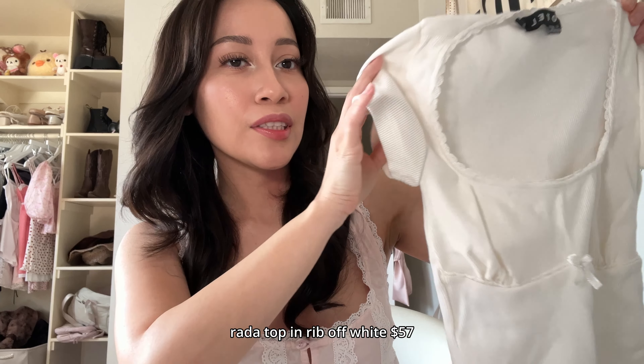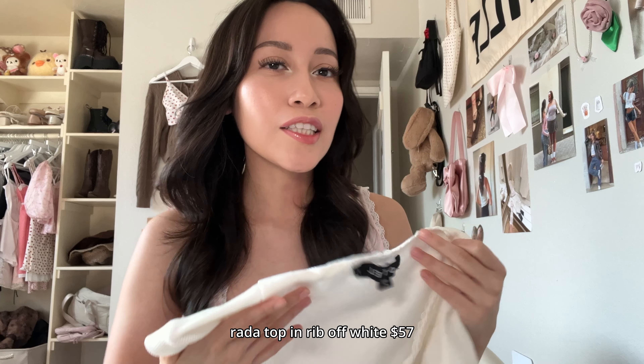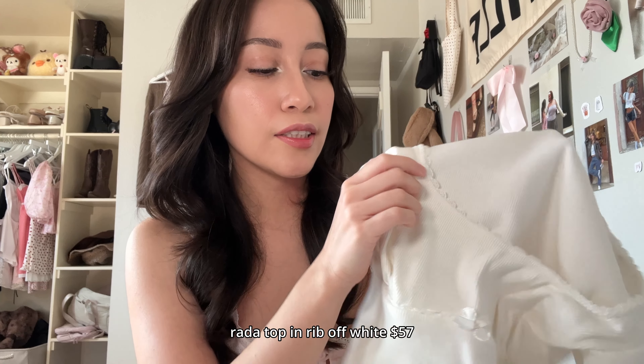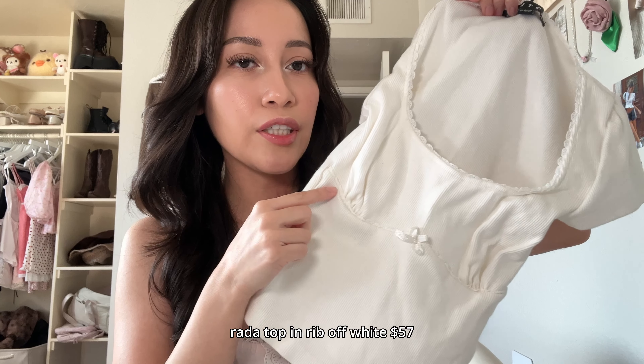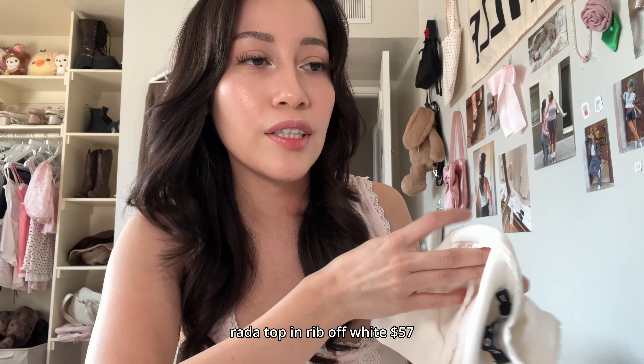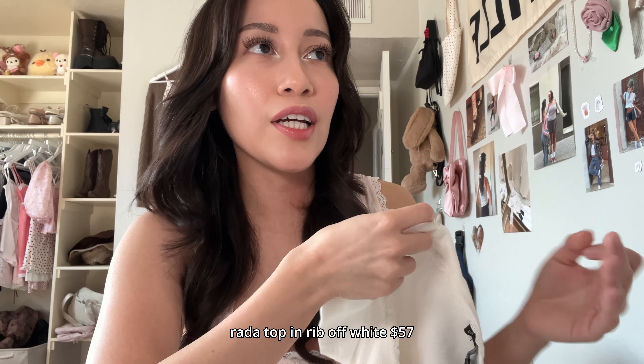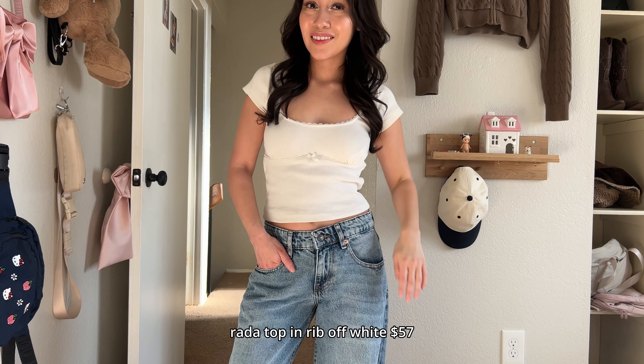Like these short sleeve little tops — I love how it's not really as basic as a plain short sleeve top. It has a little bow, a little lace thing, and then also a flattering underbust. I've been loving the combo of a fitted top with really baggy jeans — really cute.